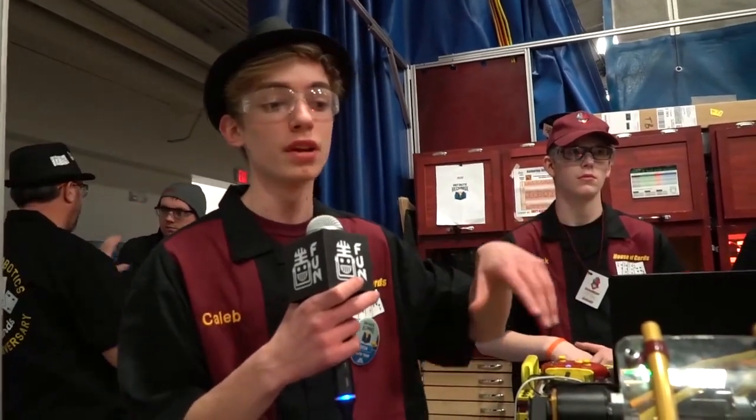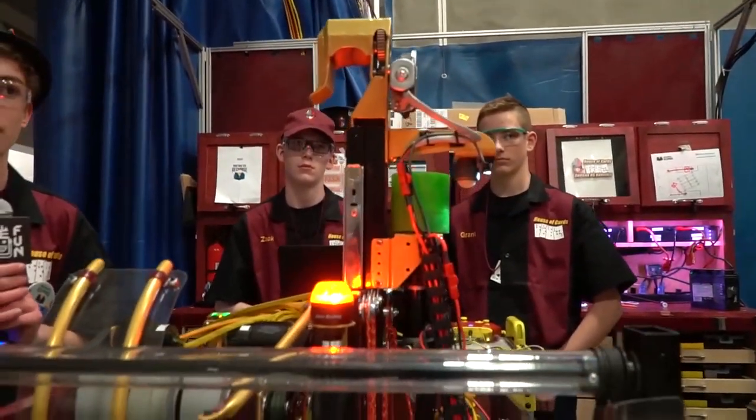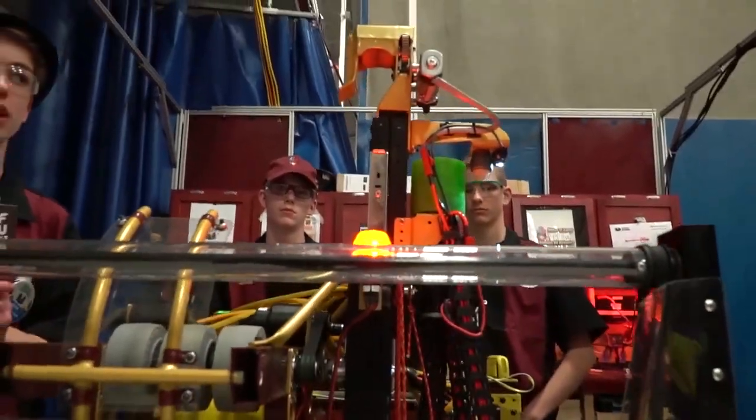So obviously with no bag tag, build season took a little bit longer. As one of the main programmers, we had a lot more time to tune what we call DTM — where we aim and shoot with a distance table and stuff like that. The extra time was really helpful to get it locked in and tuned in, and when we shoot, we're usually pretty accurate.